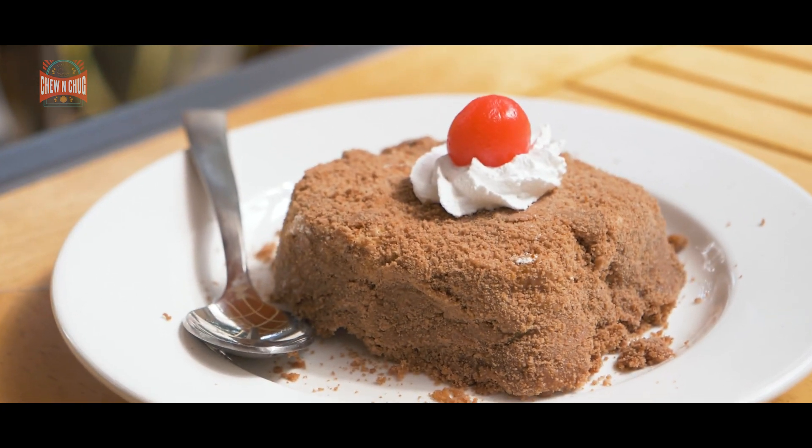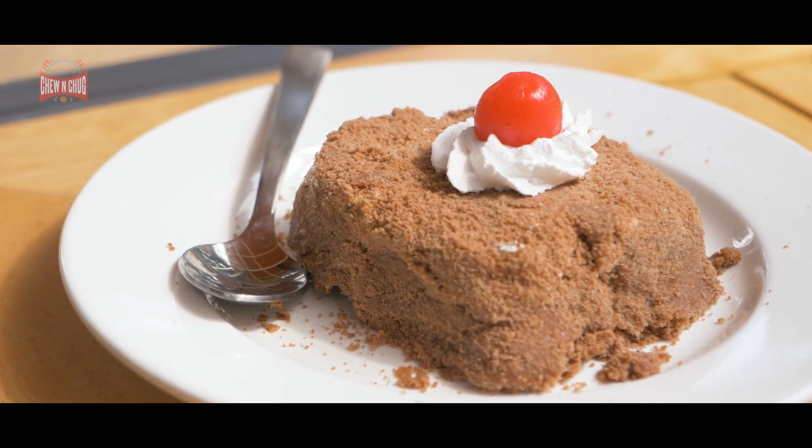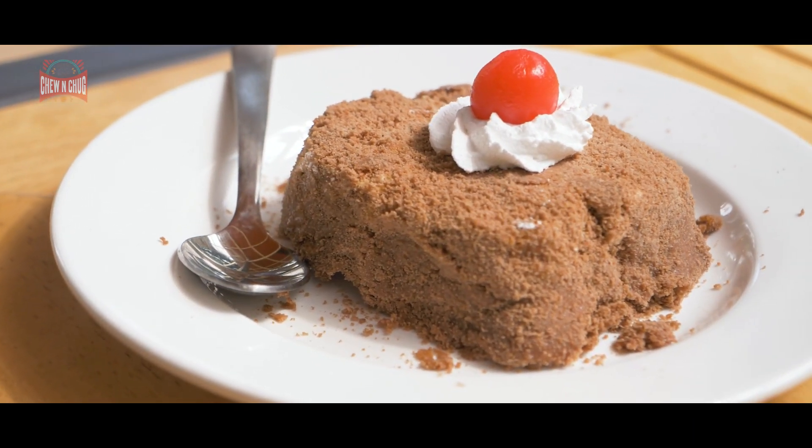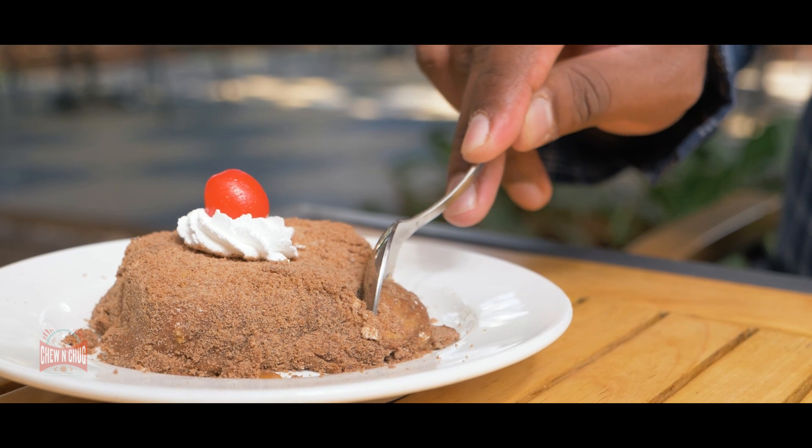We cannot finish this episode without the best dessert this city has seen — the frozen mud pie. It's a squarish piece of caramel and nuts and all these other decadent things, frozen and served with a little whipped cream and a cherry on top. This is one of the best desserts in the city, and if you ever get to Glenn's Bakehouse, you must try this dessert because it'll elevate your entire dessert experience in the city.